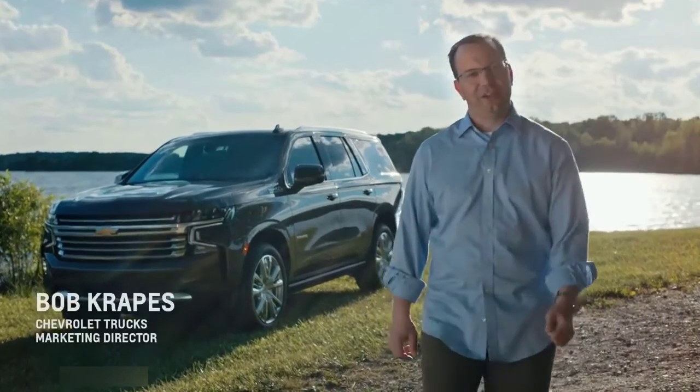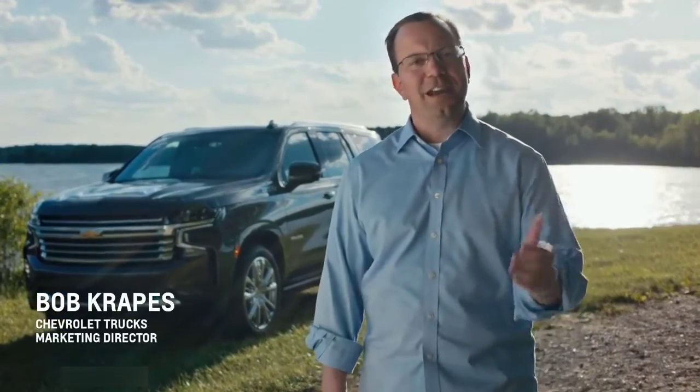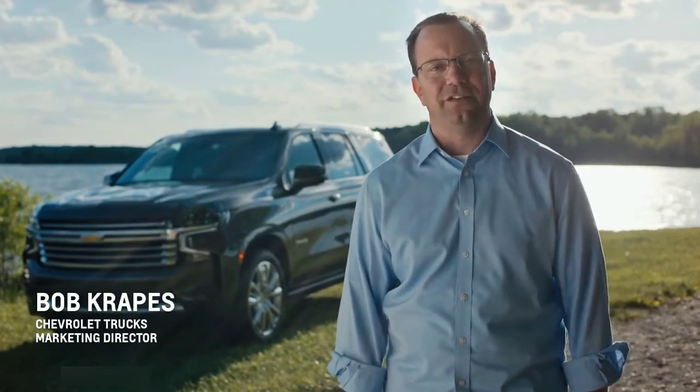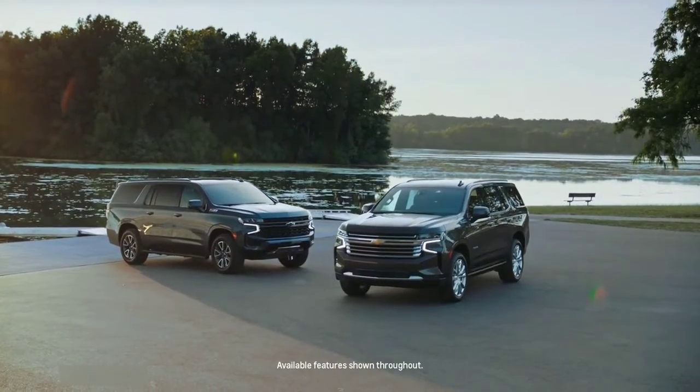Hello, I'm Bob Krapas, Chevy Trucks Marketing Director, and I'm here to share a few highlights about two Chevrolet iconic nameplates, the all-new Tahoe and Suburban.